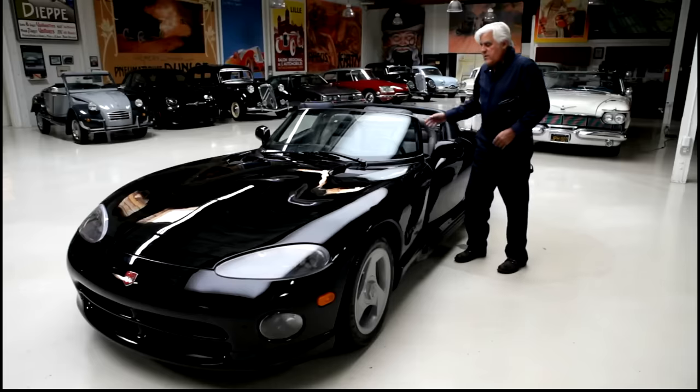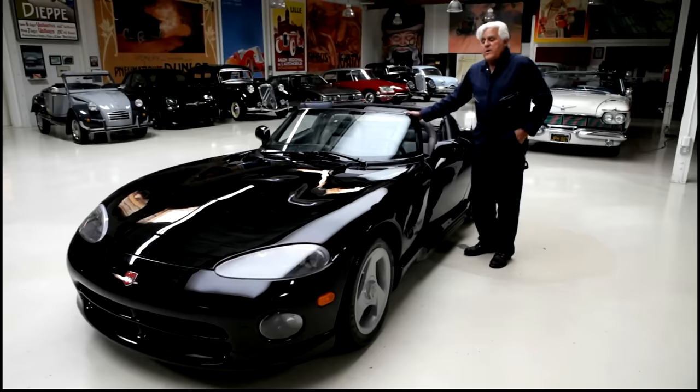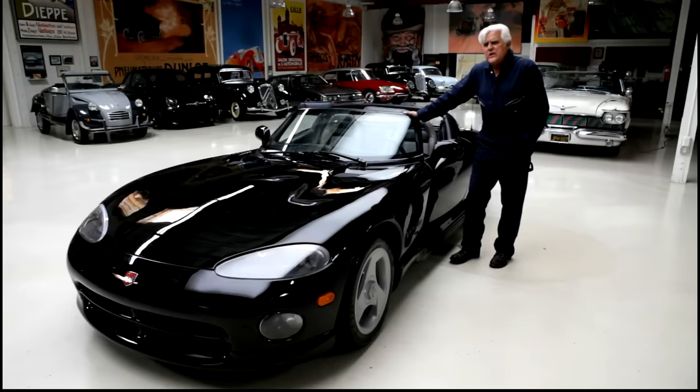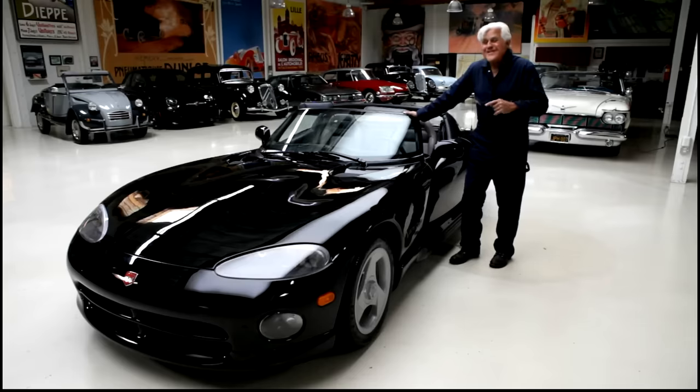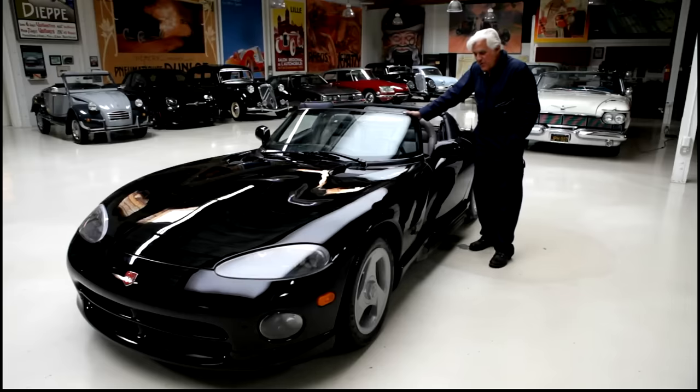I had ordered the very first black Viper — first year of production, I think they built 285 in '92. This was the first full year of production. Tom Gale called me to say no, he got the very first black one, I got the second black one. I said, oh okay — well, that's fine with me because Tom Gale was the guy who designed it, so that seemed more than fair.